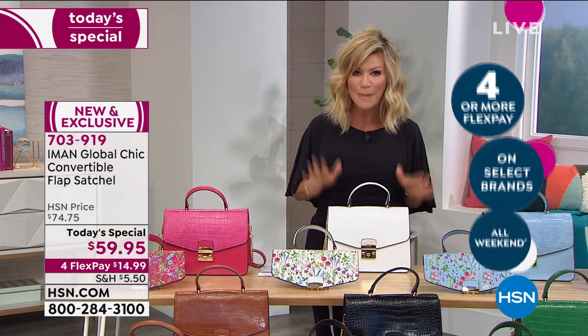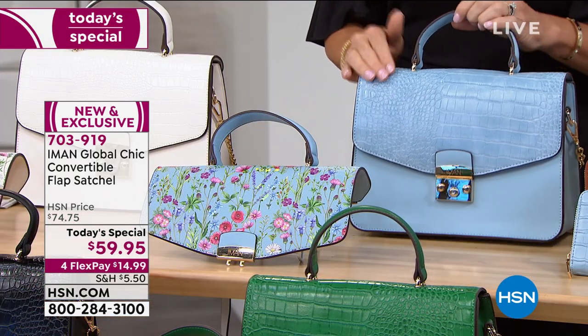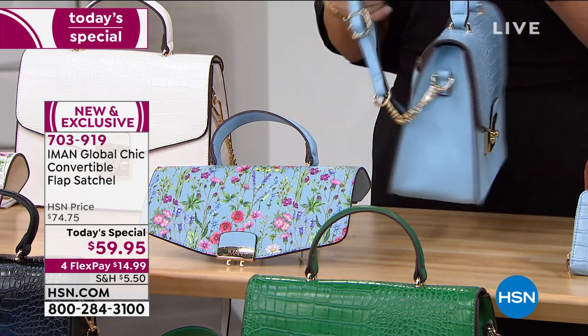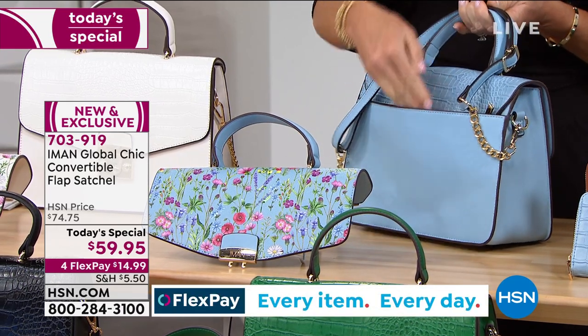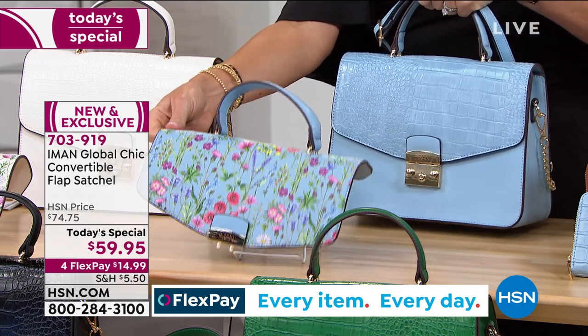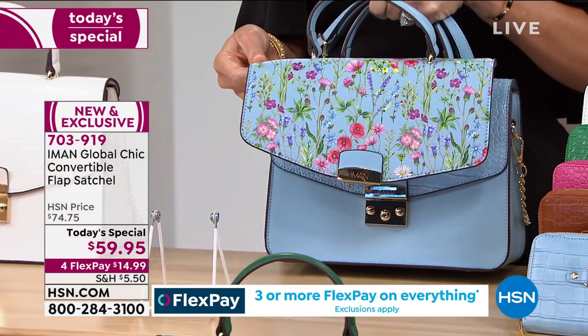This is the convertible flap satchel. It is the most beautiful bag. We do have matching wallets, and wait till you see the shoes — this is an incredible launch she's done for us tonight. Take a look at the chambray. You've got that faux croc finish, an additional strap, a pocket in the back with a hidden zipper. And that's how we'll show you how you can interchange from the croco to the beautiful floral print.